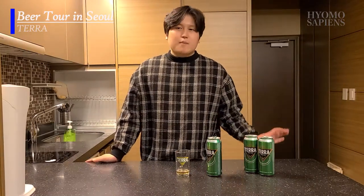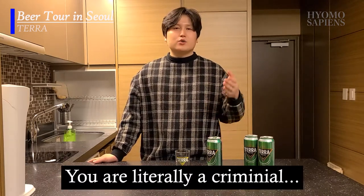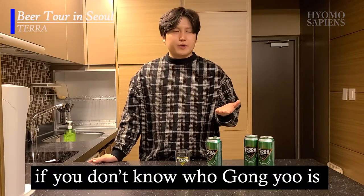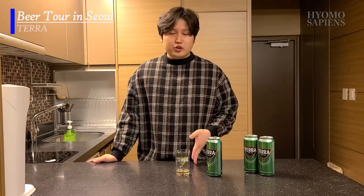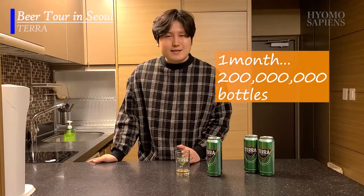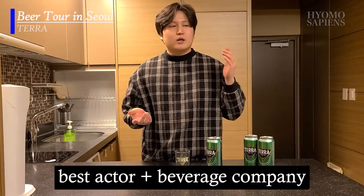The current brand ambassador for Terra is Gong Yoo, a South Korean actor who appeared in the K-drama called Goblin. Ever since Terra launched in March 2019, about 200 million bottles were sold within just four months. With the collaboration between a top actor and one of the best brewery companies in South Korea, they made another piece of South Korean beer history.